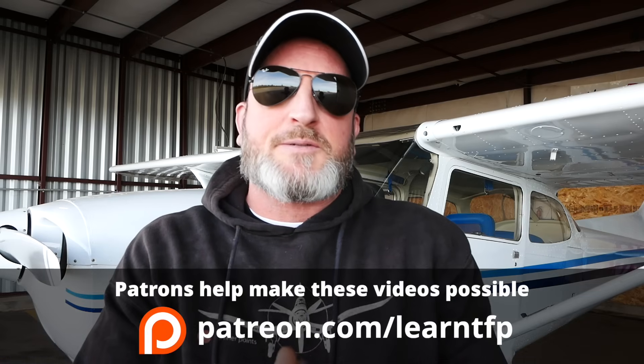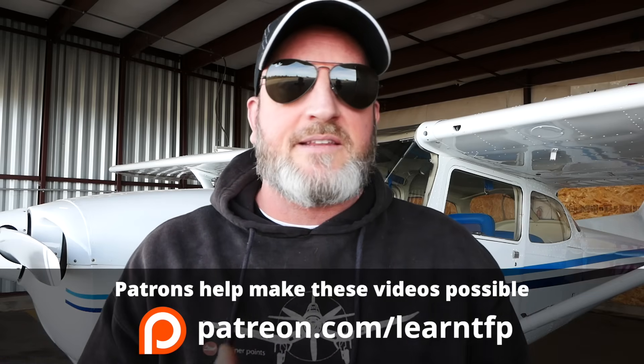Hello aviators, welcome back to the Finer Points. Somebody recently sent me this video of a stall spin accident. This is just the kind of thing that, as somebody who teaches flying as my career, makes me want to pull my hair out. I could fix these problems if I could work with this pilot for a day or two, because some of the fundamentals here are so egregiously bad. First of all, let's watch this video — and you should know that by some miracle of God, these two occupants survived what you're about to see.